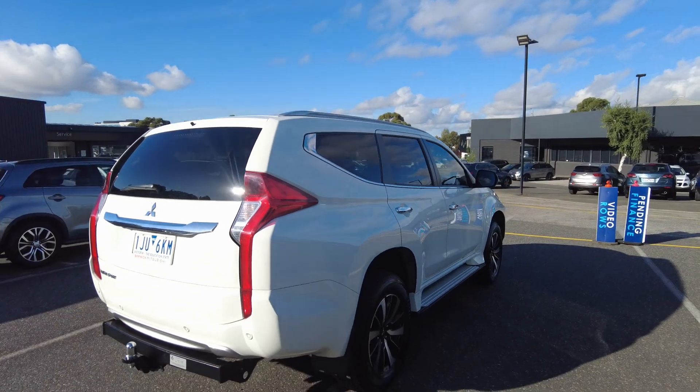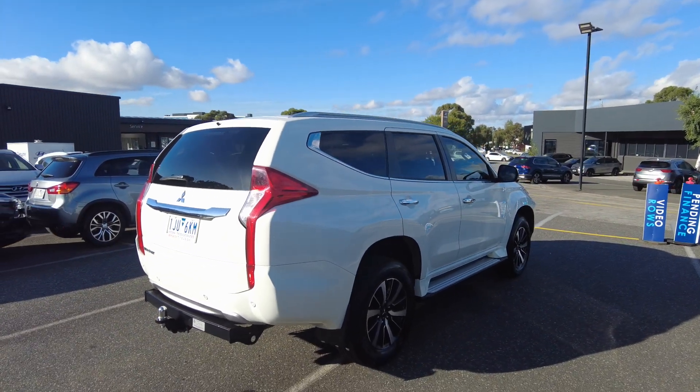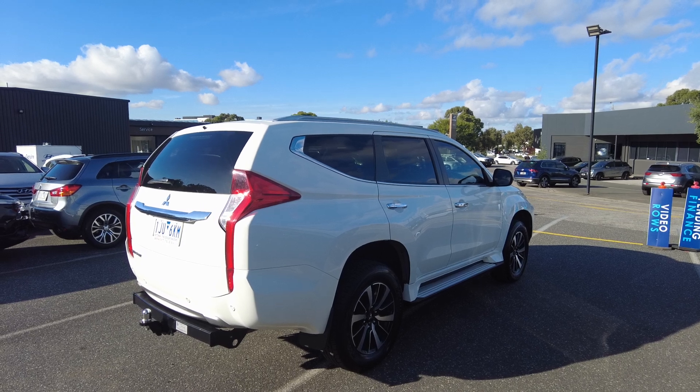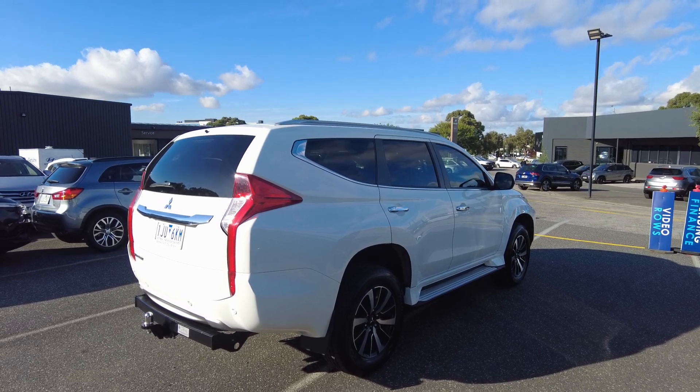If you guys are looking to finance, we have our two business managers, Julie and Raj. They have 20 years of experience between the two of them, and they would love to sit down with you guys regarding all the finance options.